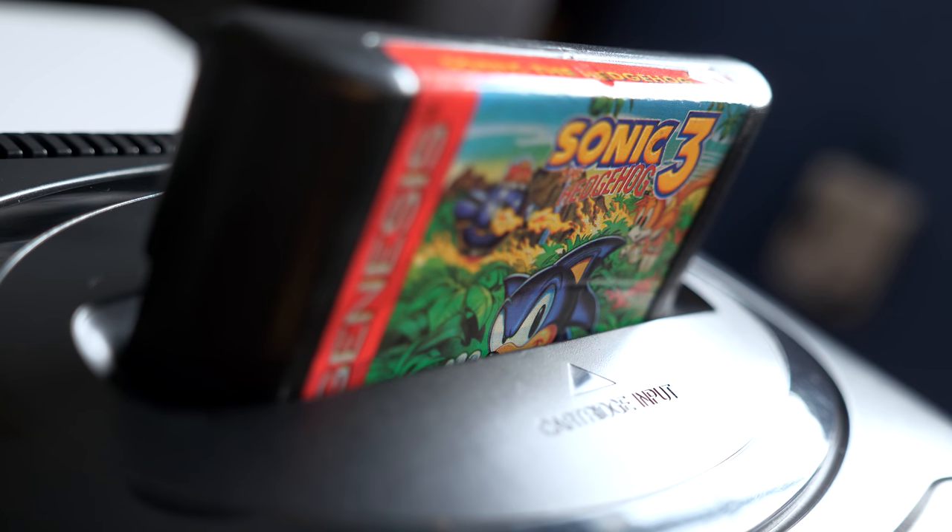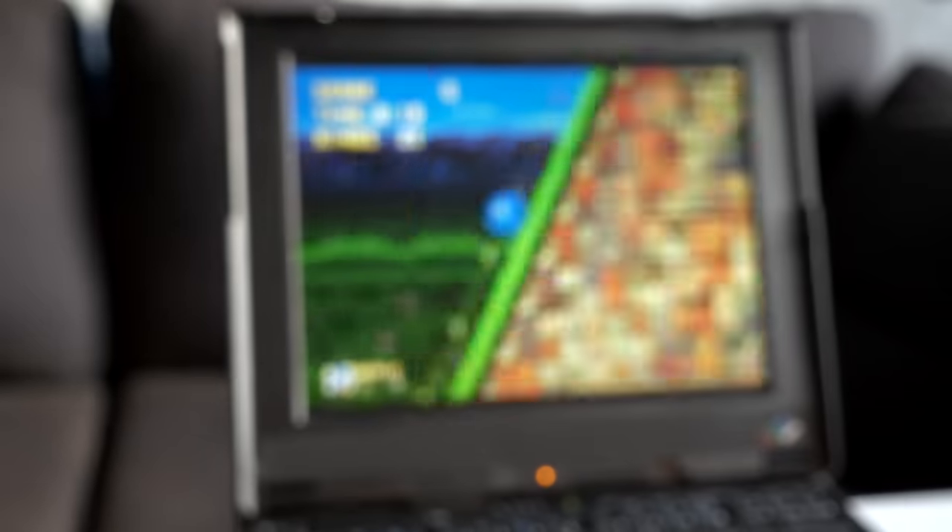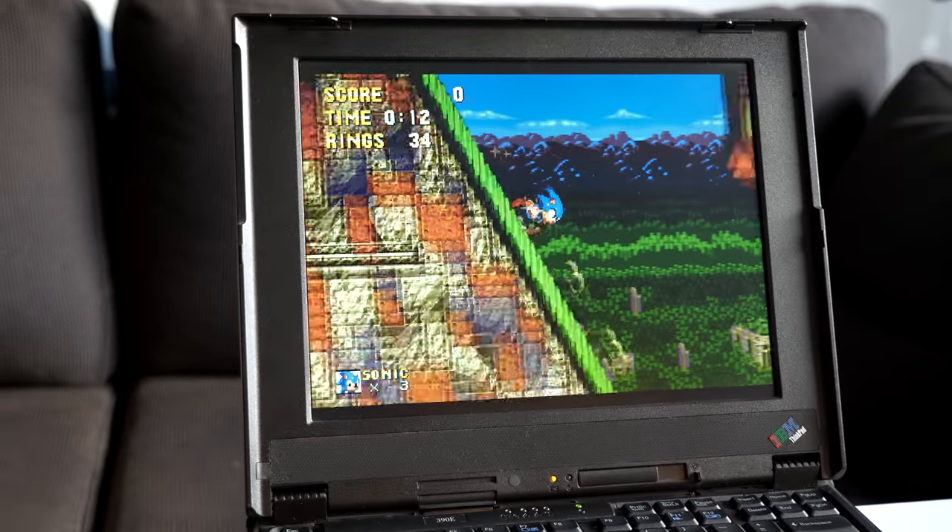Hey everyone, it's Colin. How's it going? When it comes to Sonic the Hedgehog, some people immediately think of Sega's 16-bit console era. But in the mid-90s, he and his cohorts found themselves on an unlikely platform.